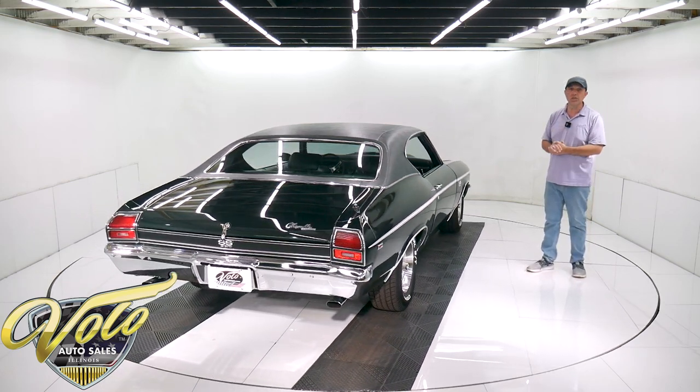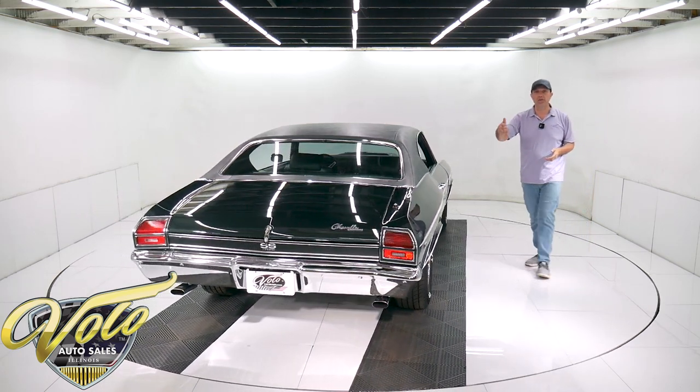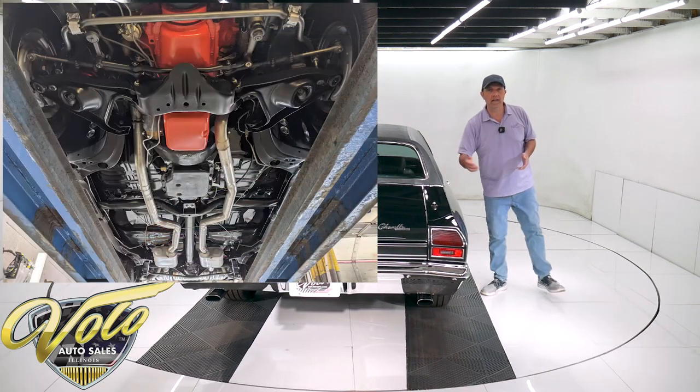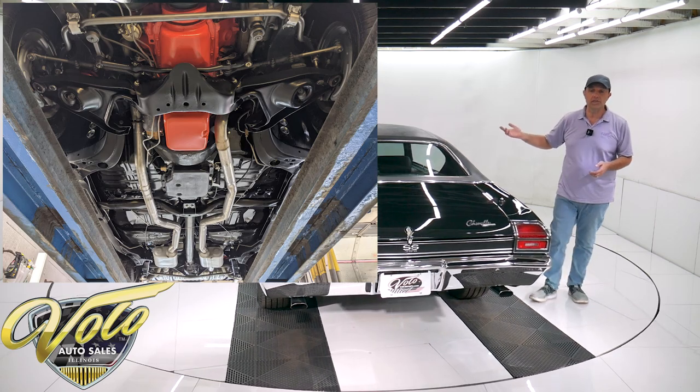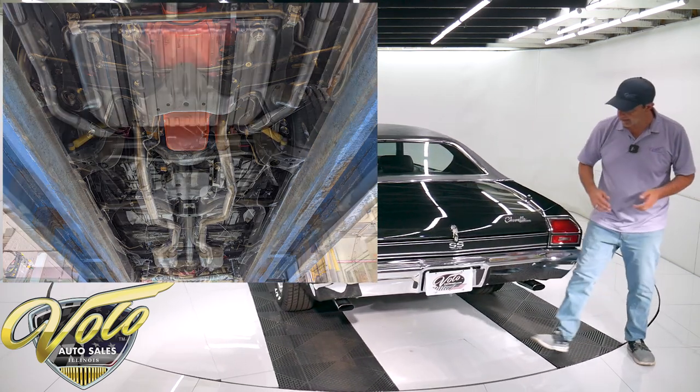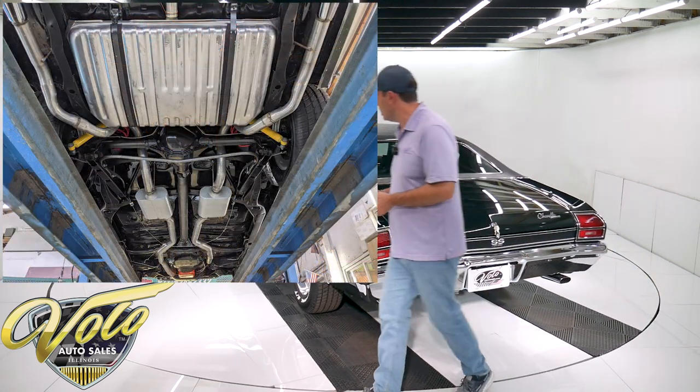The gas tank is new, including the straps, the sending unit, the fuel lines, even the wiring harness going to it. New dual exhaust has Flowmaster mufflers and the right cowbell tips.